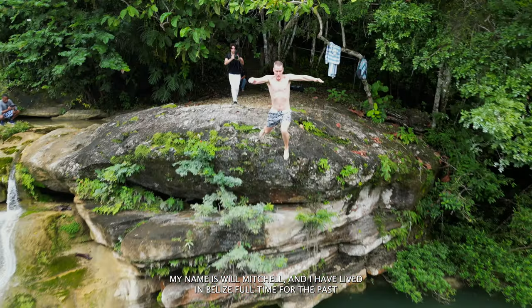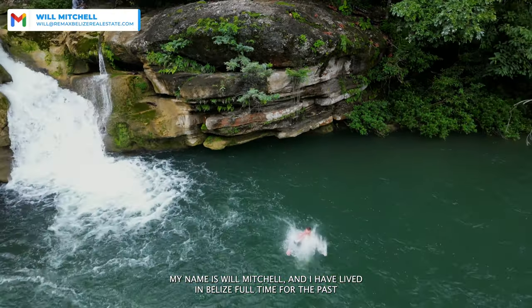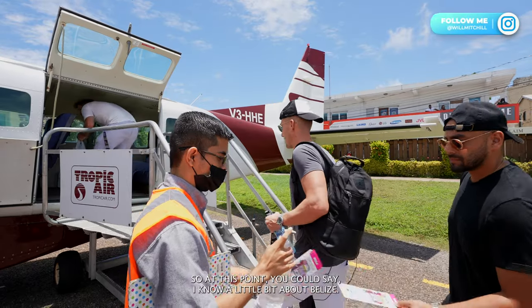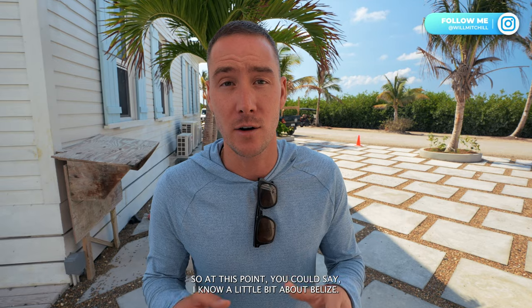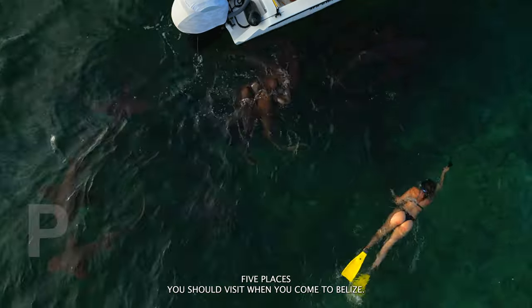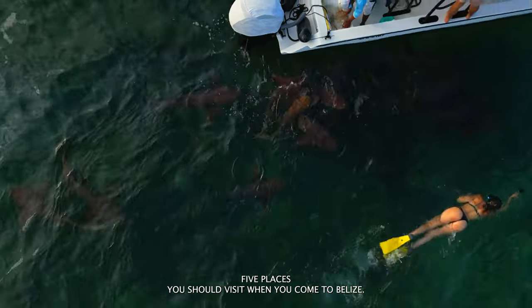What's going on guys? My name is Will Mitchell and I have lived in Belize full time for the past 10 years and first visited the country when I was five years old. So at this point you could say I know a little bit about Belize, and in today's video I'm going to be talking about the top five places you should visit when you come to Belize.